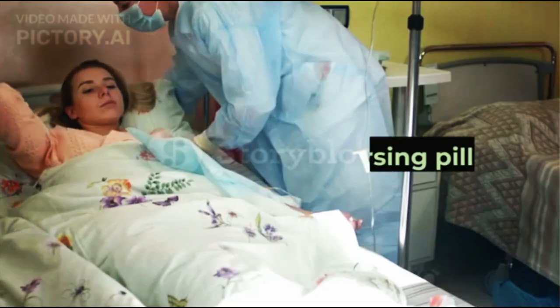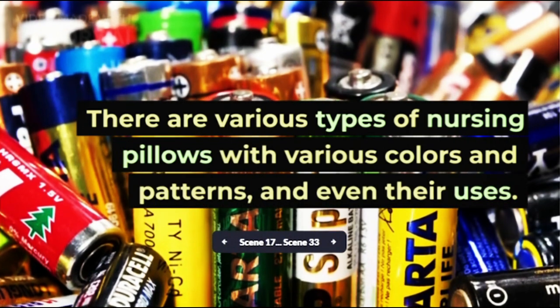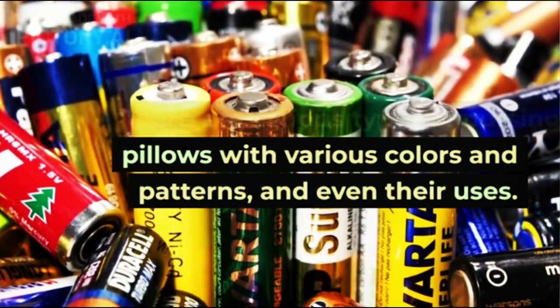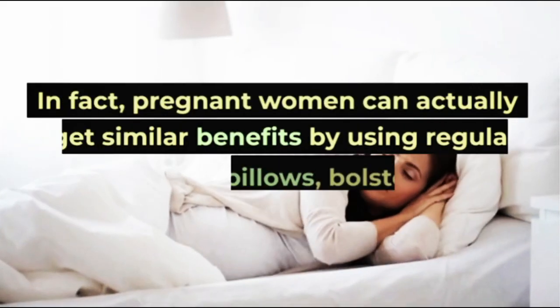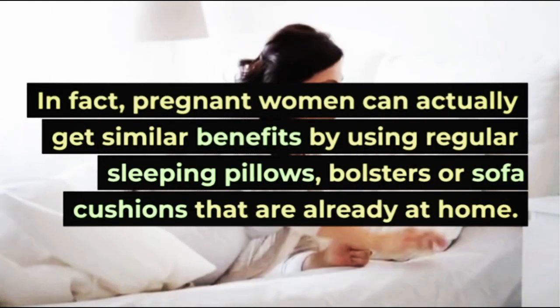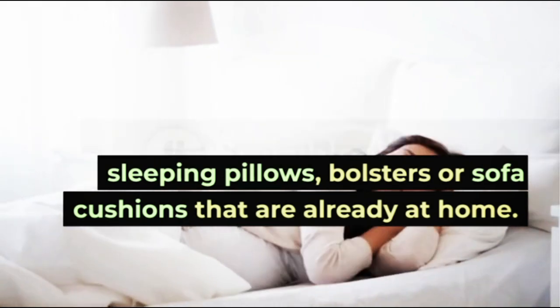2. Nursing Pillows. There are various types of nursing pillows with various colors and patterns, and even different uses. In fact, pregnant women can get similar benefits by using regular sleeping pillows, bolsters, or sofa cushions that are already at home.